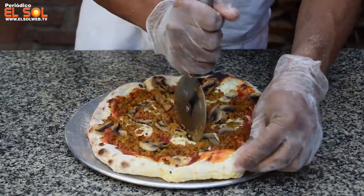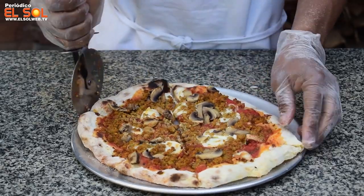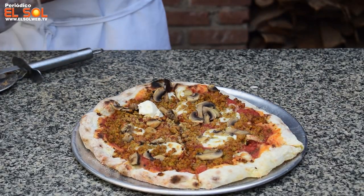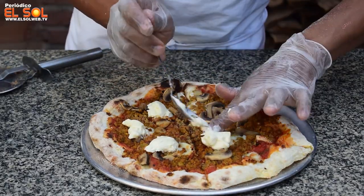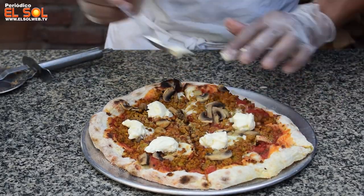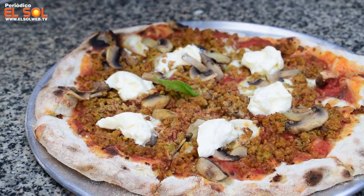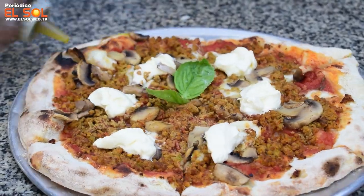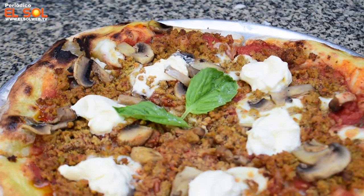Esta es una oportunidad que se le da a todos los cartageneros de comer este tipo de pizza italiana, tradicional, napoletana. No significa que las demás no sean buenas, porque muchas pizzerías desarrollan muy buena calidad de pizza, pero nuestro estilo de pizza es muy puntual y es napoletano — es el tradicional italiano y es como nace la pizza napoletana. Quedan totalmente invitados a que nos visiten, participen del Pizza Legend y no se olviden de votar.